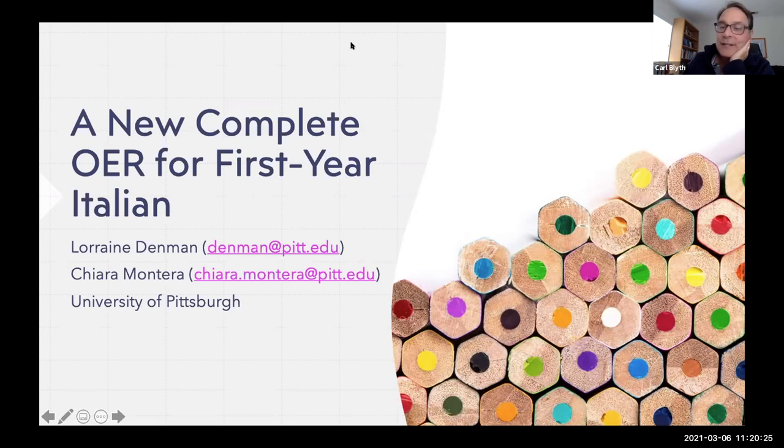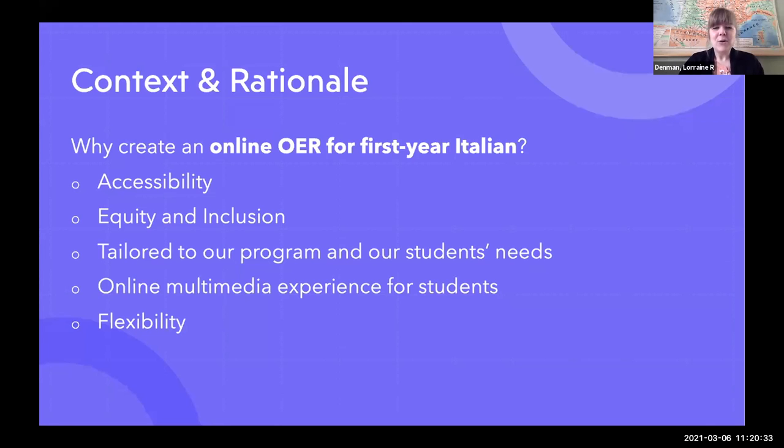Thank you for having us here. We're delighted to be able to present and also learn from our colleagues. The reason for which we created this OER — reasons that are now common to everyone here today. Number one, first and foremost, it was a question of accessibility, of providing equal access, really for what is a kind of niche textbook industry. Most textbooks in Italian, especially for first year courses, are quite expensive.